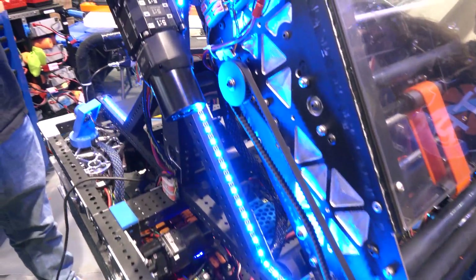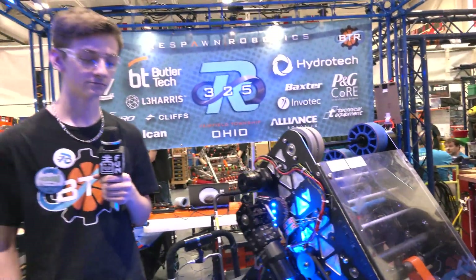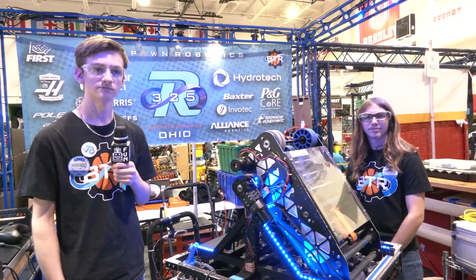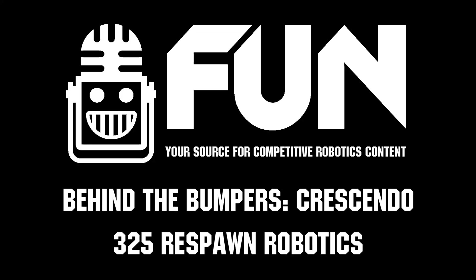Respawn Robotics, congratulations on a great season so far. It's going to be a tough order here at Central Illinois — a lot of great competitors — but your team is definitely up there in the mix. Can't wait to see how you do here. Good luck the rest of the season and we'll see you at World Championships!